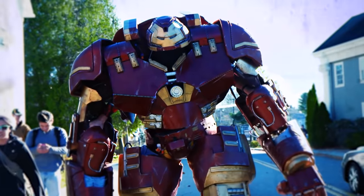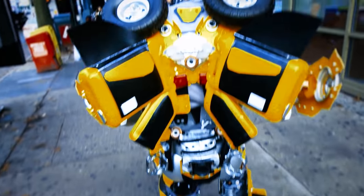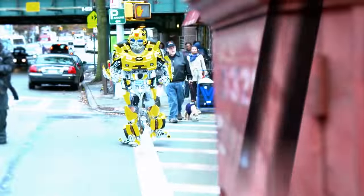Even though their appearance could make you think these suits were developed by the military, they're not. On the contrary, they are do-it-yourself at its finest.